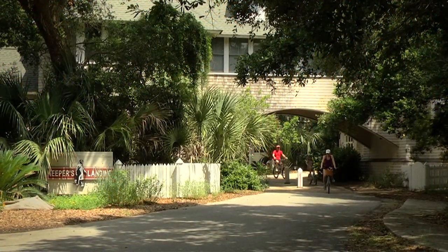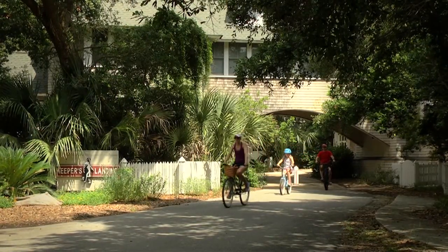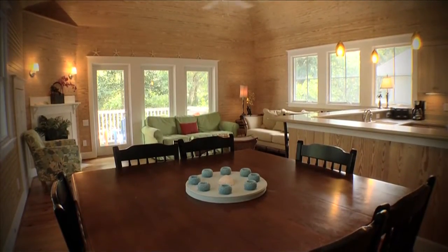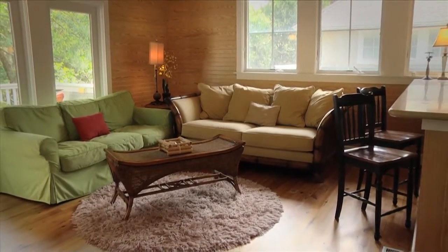Nestled in Keepers Landing in the neighborhood of Cape Fear Station, you'll find an immaculate three-bedroom, four-bath home. 21 Keepers Landing, with its wooden accented interior, offers a desirable reverse floor plan with the main living area located upstairs.